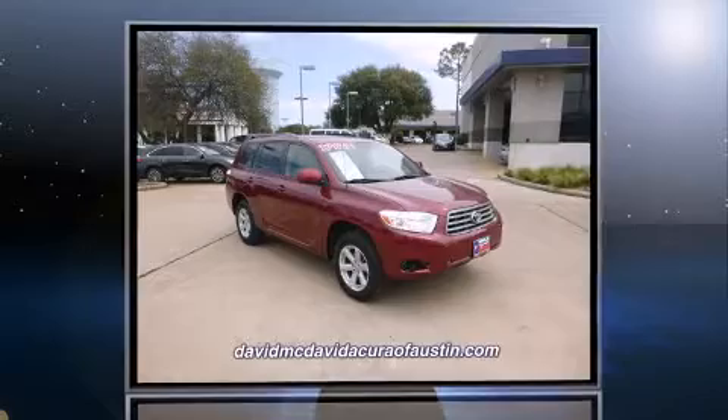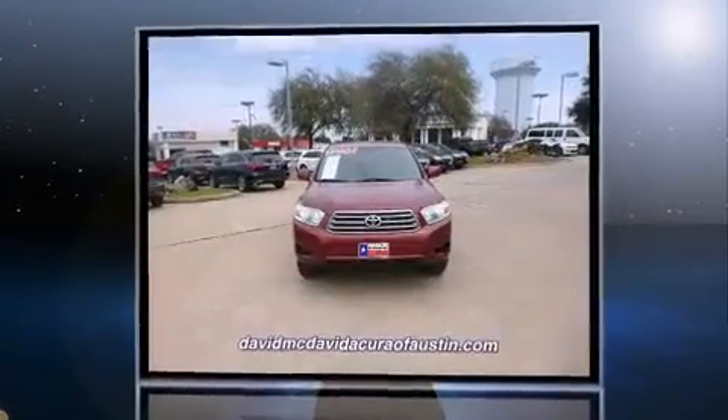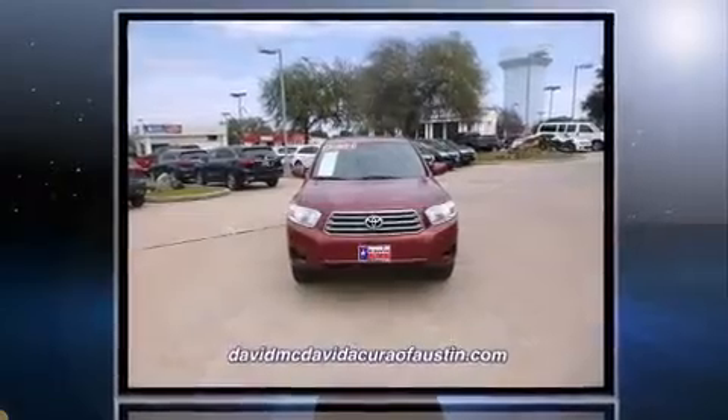Outstanding design defines the 2009 Toyota Highlander. It features a front-wheel drive platform, an automatic transmission, and an efficient four-cylinder engine.